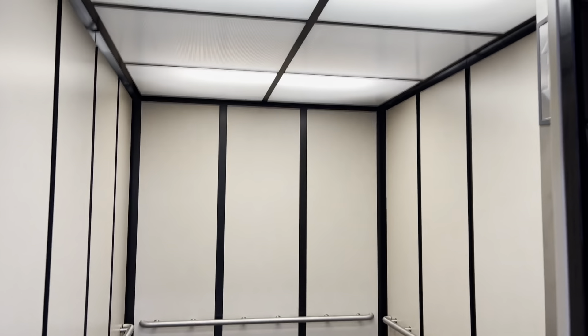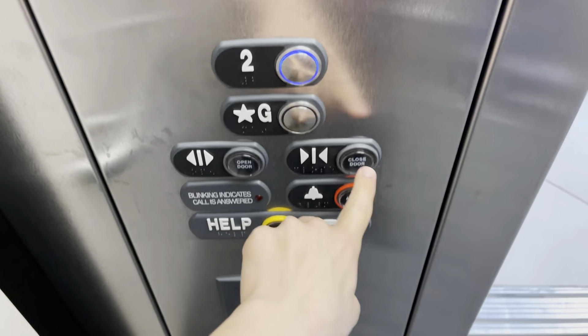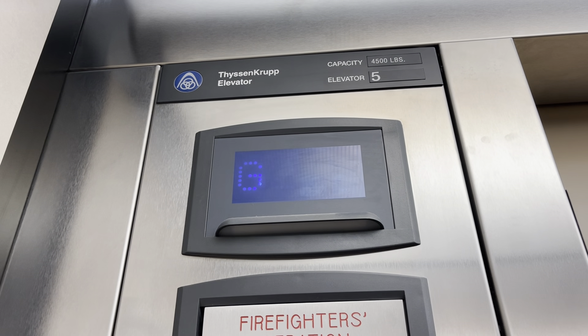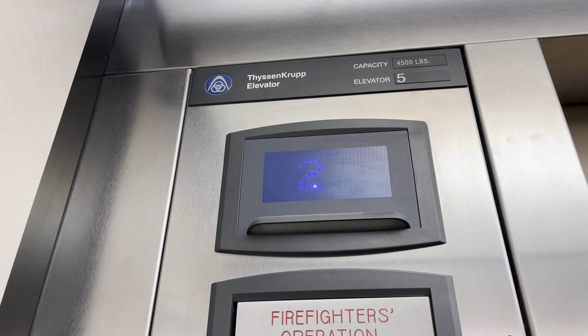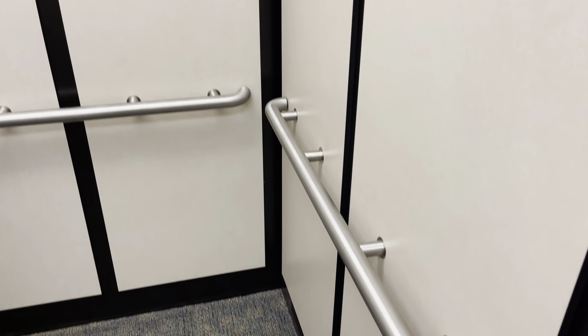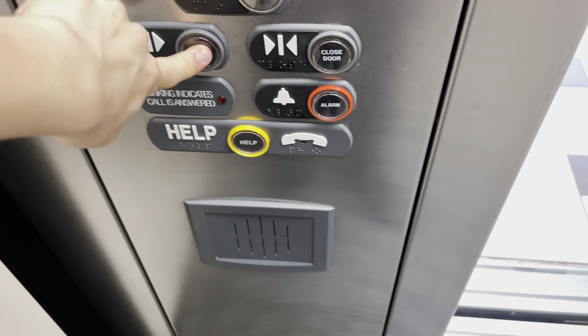Oh, no one's in it. Come down. Incoming.